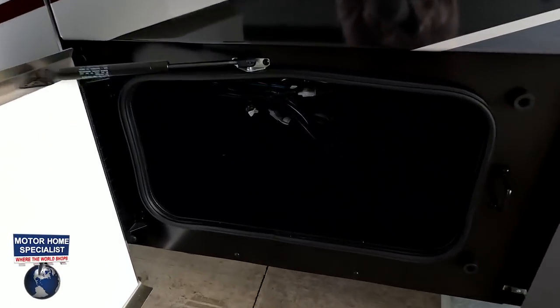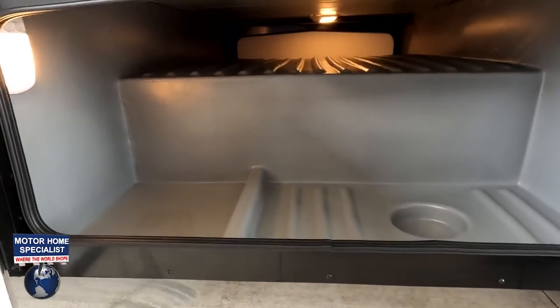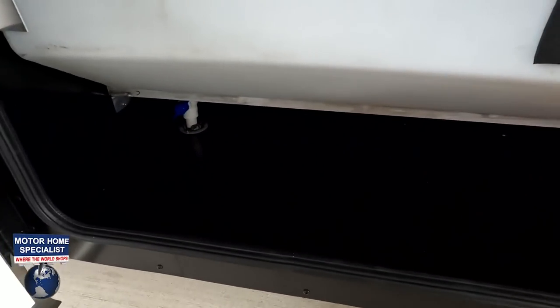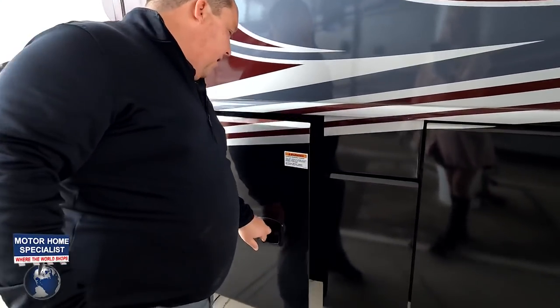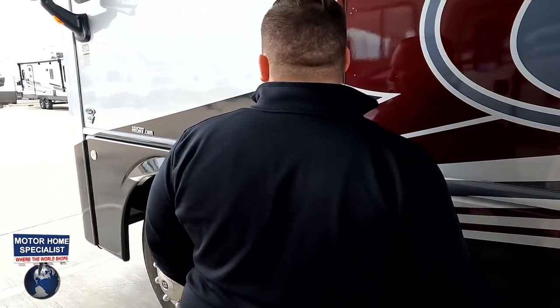Coming around, we've got storage here, more storage, and a fabulous pass-through storage on the other side. You can see the wedge fresh water tanks right there, and here's your generator — it is the Onan 5500QG generator.